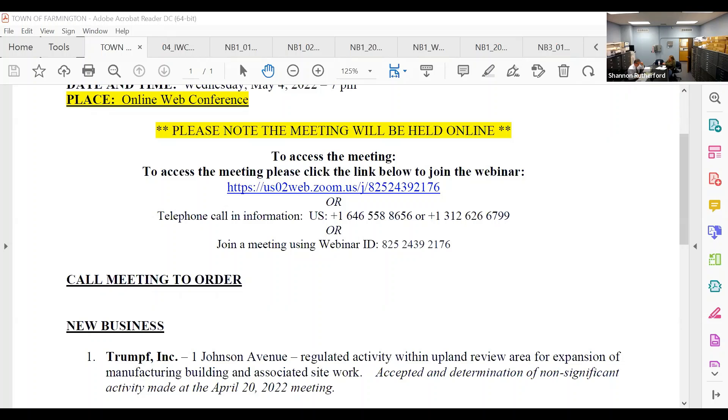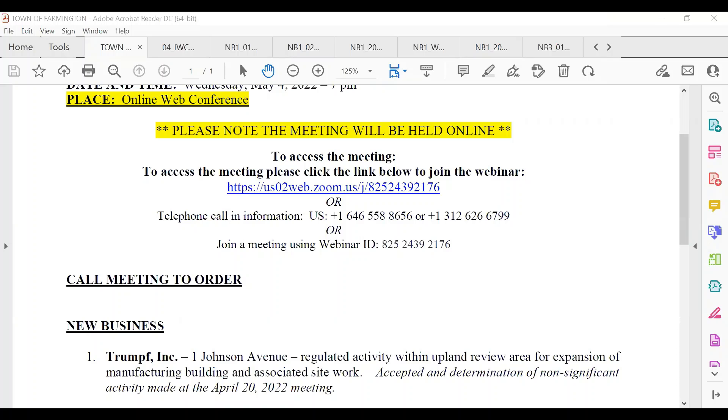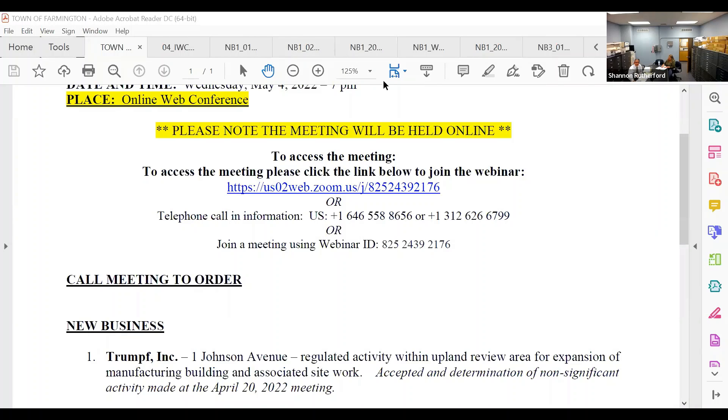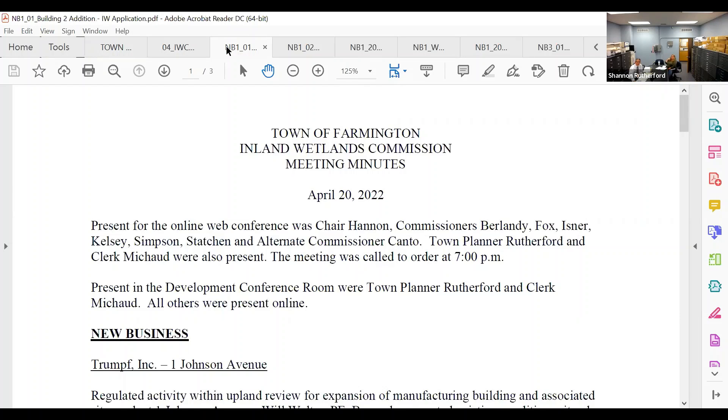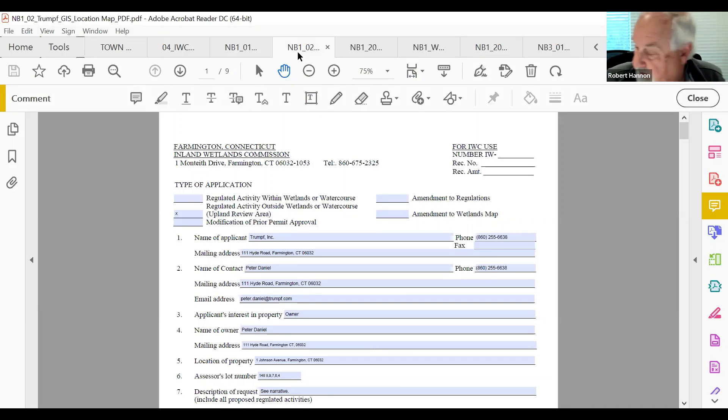The chair calls the roll: Robert Hannon, here; Richard Berlandi, absent; David Fox, here; Robert Eisner, here; Neil Kelsey, here; Mark Simpson, here; Ned Stachen, here; Emily Brick, absent; and Robert Canto, here. It is noted that Emily and Rich are the two not present tonight.